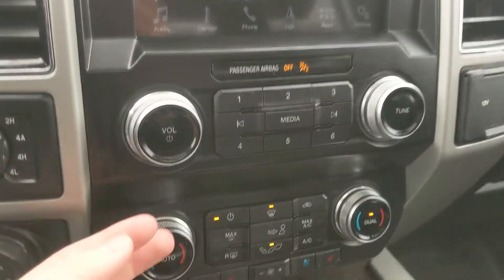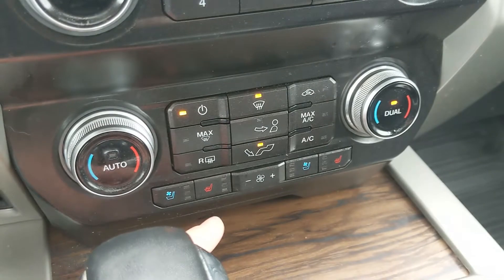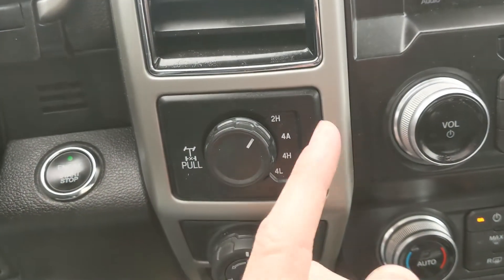To the left, you have your 4x4 controls with 4 Auto and a locking rear differential, Pro Trailer Backup Controller, and Trailer Brake Controller. And on the right, you have a 12-volt and 110-volt power outlet.